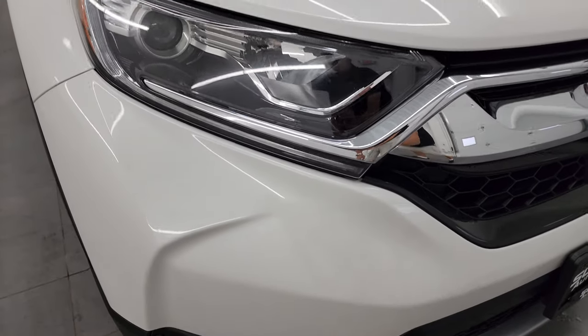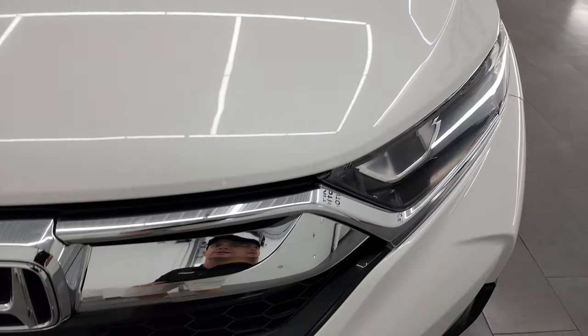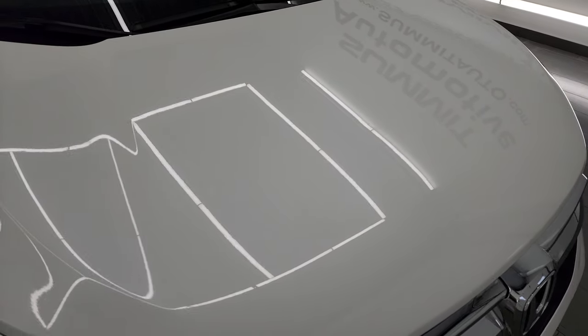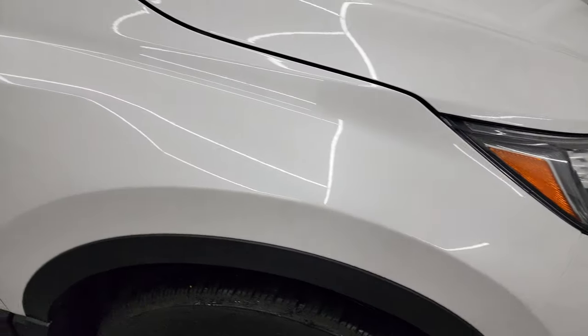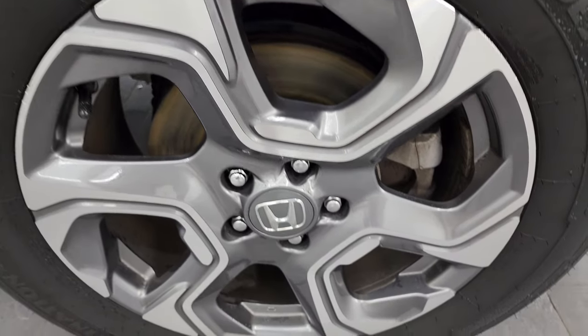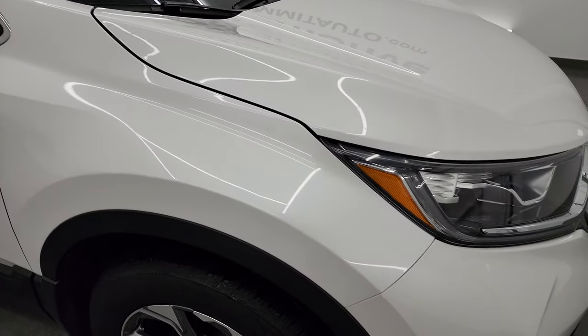Front bumper is absolutely perfect — I didn't see any dents, dings, or scuffs on there. Comes with a chrome-trimmed grille, and the hood is in fantastic condition as well. I didn't see any dents or dings on there. Passenger's side front fender is in nice shape too, and the passenger's side front wheel has no major scuffs or scrapes. White Platinum Pearl has just a little bit of metal flake to it — really a good looking color, and the paint is in really nice condition on this vehicle.